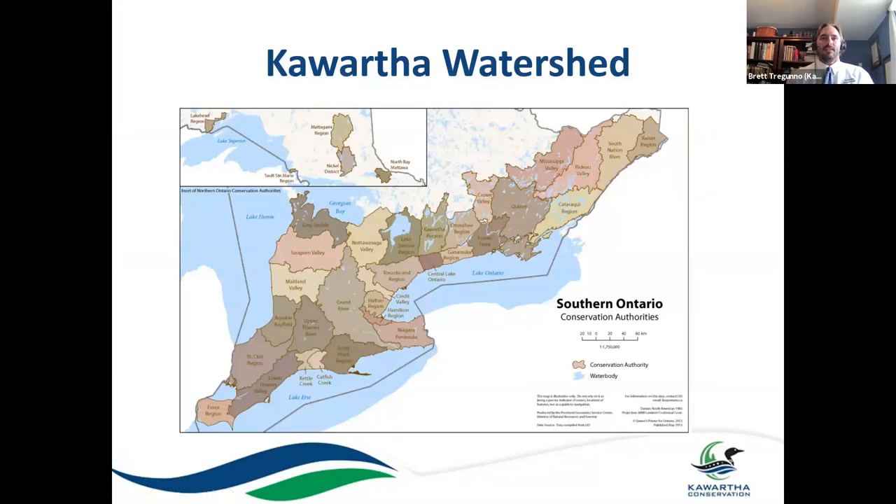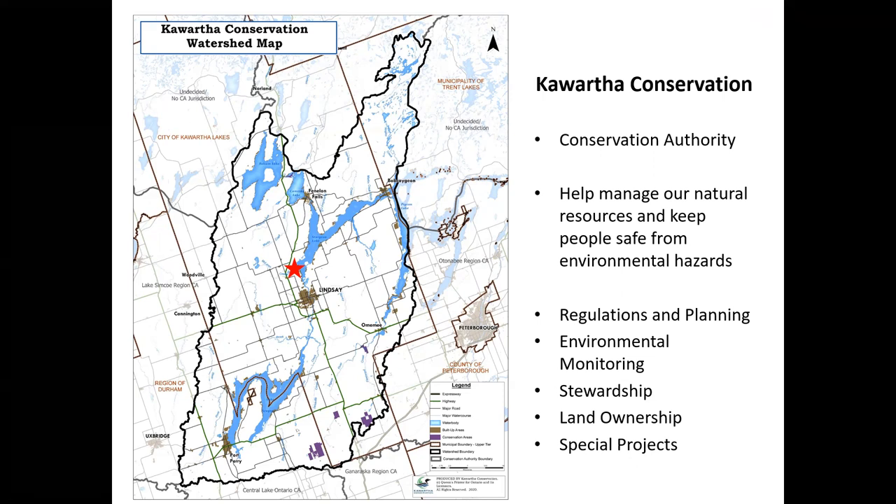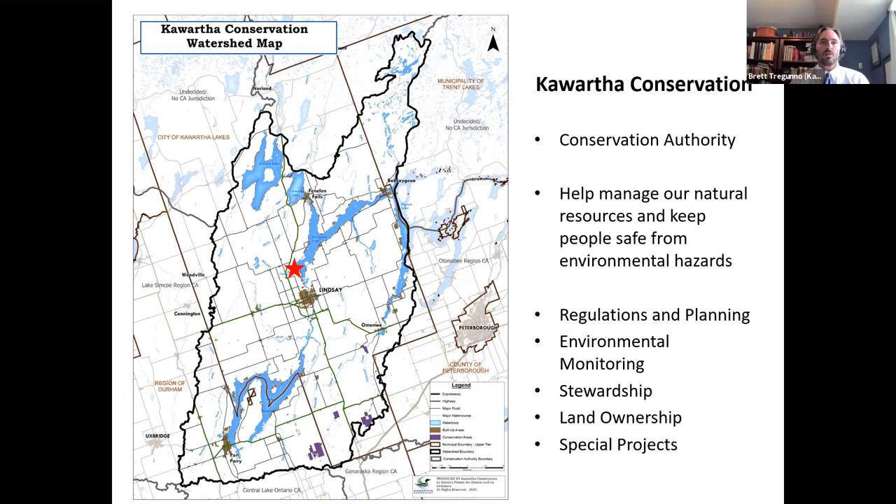Just to orient us, the area of focus for the presentation is what we're calling the Kortha watershed. Here's southern Ontario, and this area in south central Ontario is our area of focus for today. This is what we call the Kortha Conservation watershed. Our administrative office is Ken Reed Conservation Area, just north of Lindsay on the shore of Sturgeon Lake, and we're one of 36 conservation authorities.